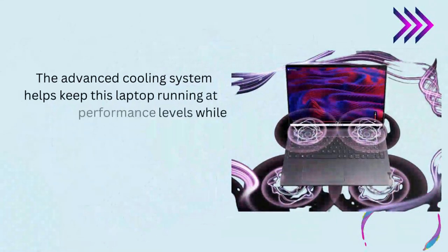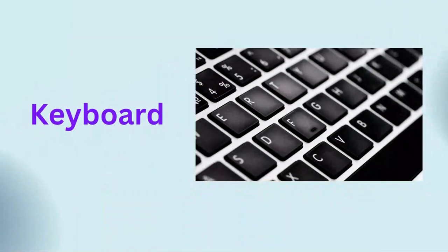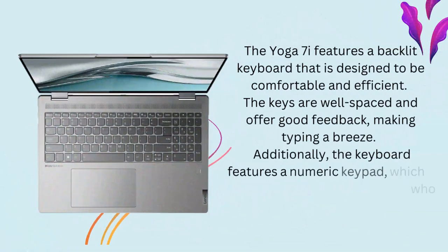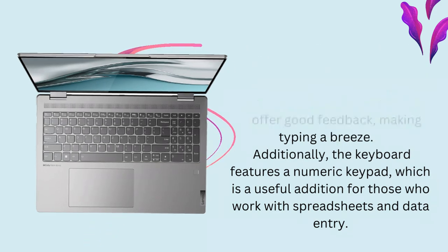Cooling. The advanced cooling system helps keep this laptop running at optimal performance levels while minimizing heat buildup. The laptop has dual fans that work in tandem with a heat pipe to draw heat away from the CPU and GPU. Keyboard. The Yoga 7i features a backlit keyboard that is designed to be comfortable and efficient. The keys are well-spaced and offer good feedback, making typing a breeze. Additionally, the keyboard features a numeric keypad, which is a useful addition for those who work with spreadsheets and data entry.